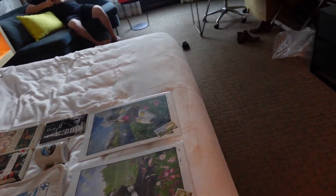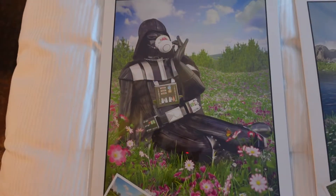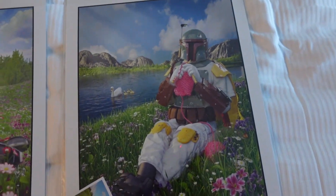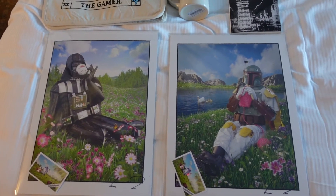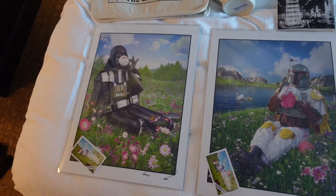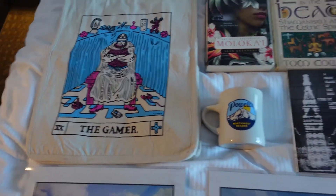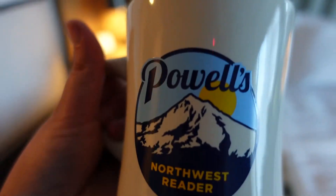Here's a little haul of what we got today. Cameron got these two art pieces at the Saturday Market - Darth Vader sipping some tea, and Boba Fett just knitting. They go very well together. There was one that I liked that was R2-D2 and BB-8 in a field, and they were riding a bike - it was super cute. Cameron also got this bag at Powell's - very nice bag.